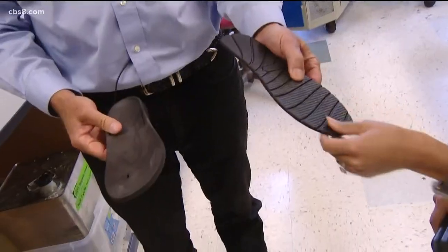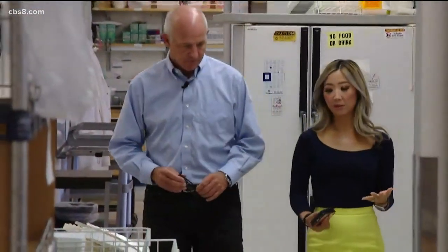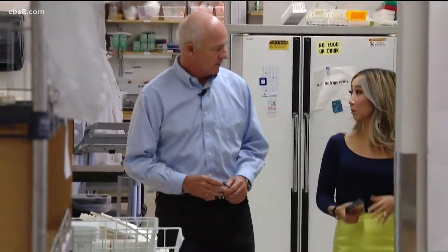I'm Steven Mayfield, I am professor of biology at UC San Diego. Dr. Mayfield is one of the inventors of algae flip-flops. Why is it important to create materials that are biodegradable and compostable?